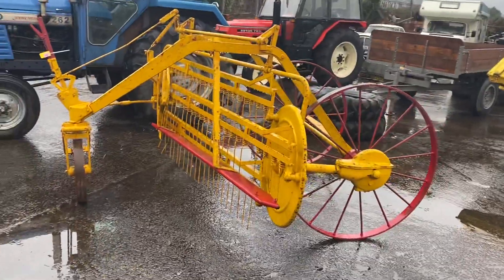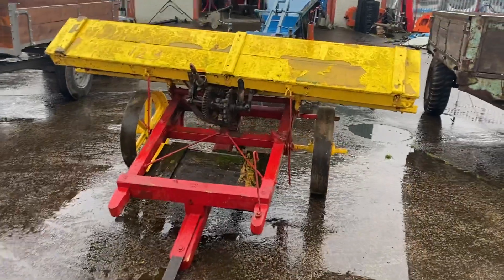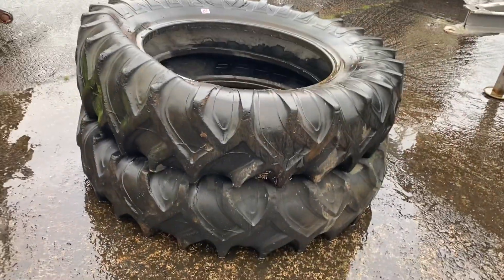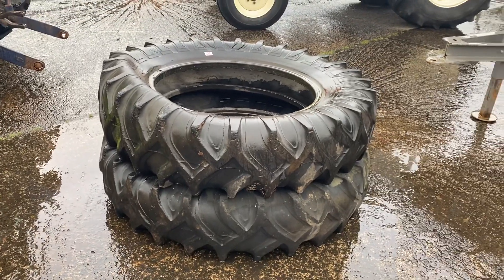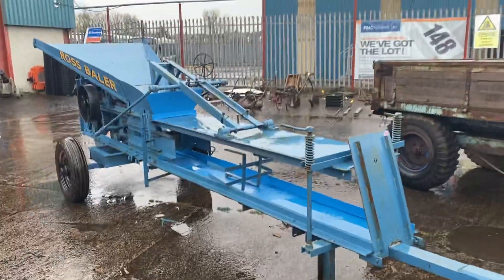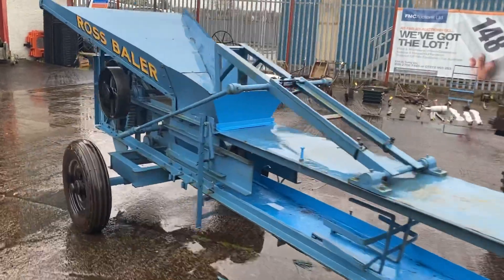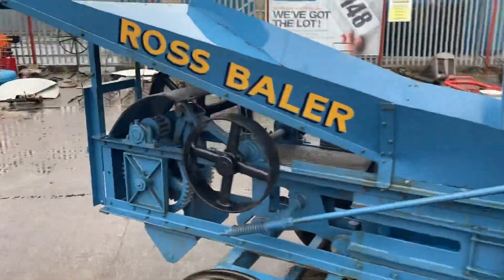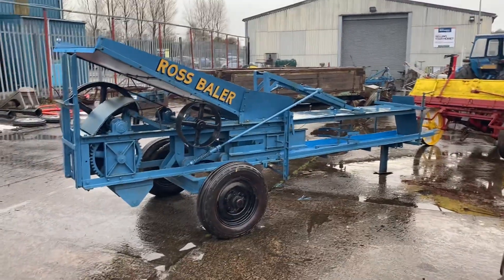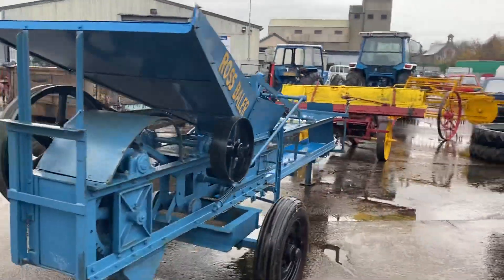There's an old hay rake you can see behind there, and an old seed driller as well. There's also a pair of old tread tires — some guys want to keep a tractor original. Moving in behind here, you can see a Ross baler — a very very desirable baler, great to be part of a collection. I remember seeing this working in my day — another cracking Ross baler.